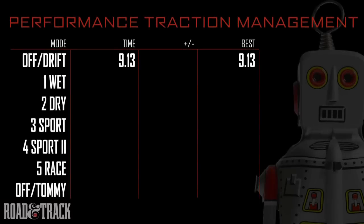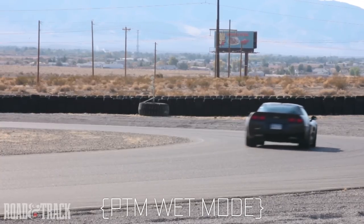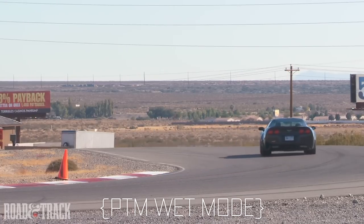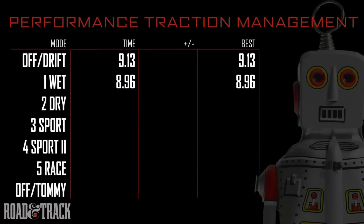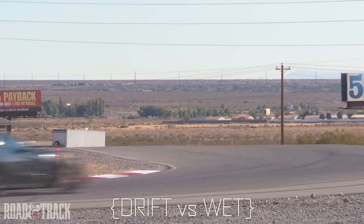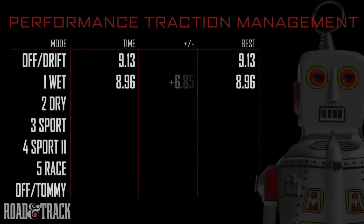Now we switch to wet mode. Listen to the exhaust — you can hear the PTM holding back those 638 ponies. We'll now compare Tommy's previous drift run with wet mode to see which is quicker. Wet mode wins by 1.700 seconds, and once again proves drifting is slow.